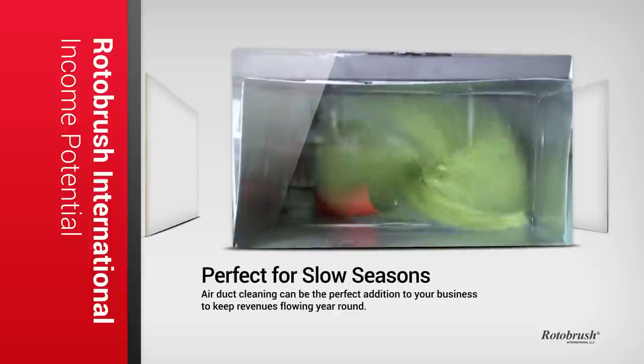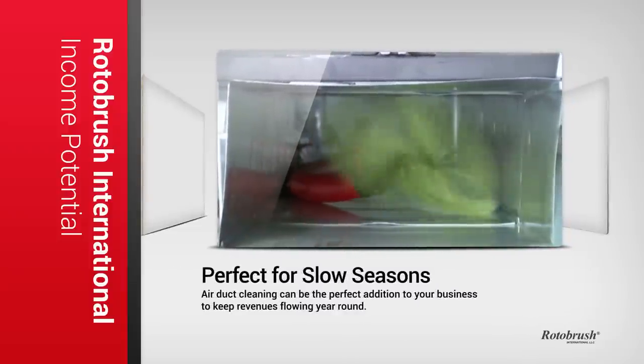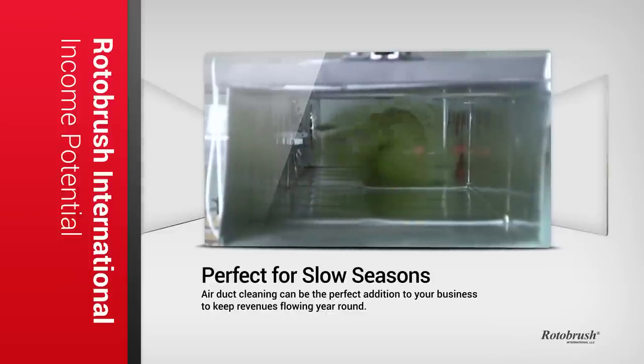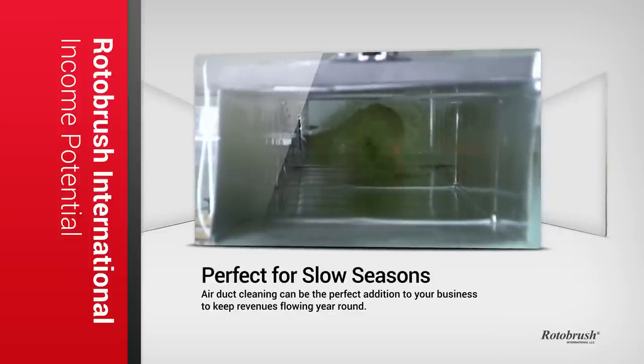And let's face it, most contractors don't see 365 days of non-stop action. We all have slow seasons, and offering air duct cleaning services with the Rotobrush system is the perfect solution to keep revenues flowing year-round.